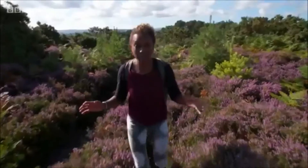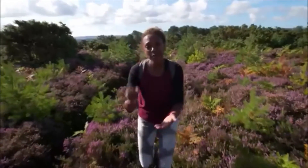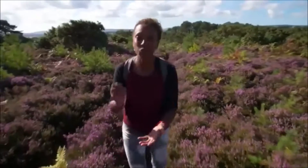Because Arne is this incredible mosaic of heathland, of scrub, of woodland, it makes it one of the best places in the country to come and see all six of the British reptiles.